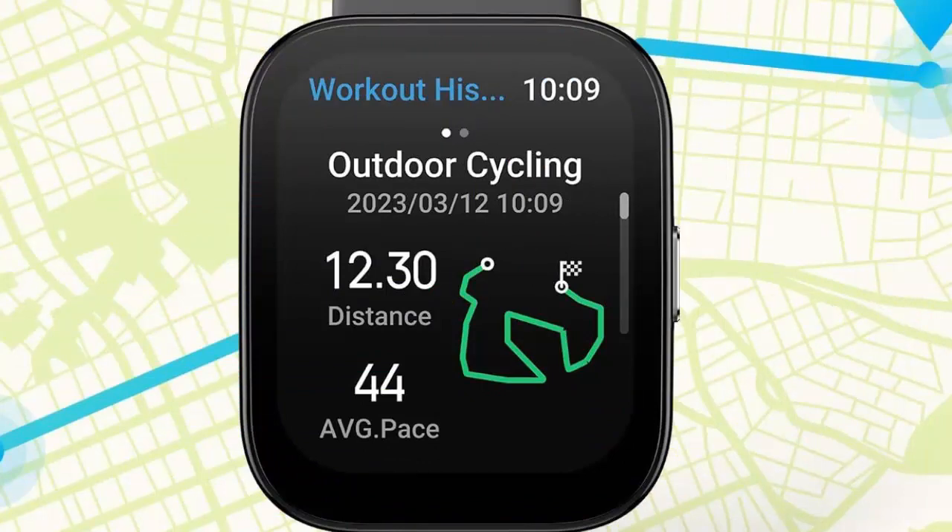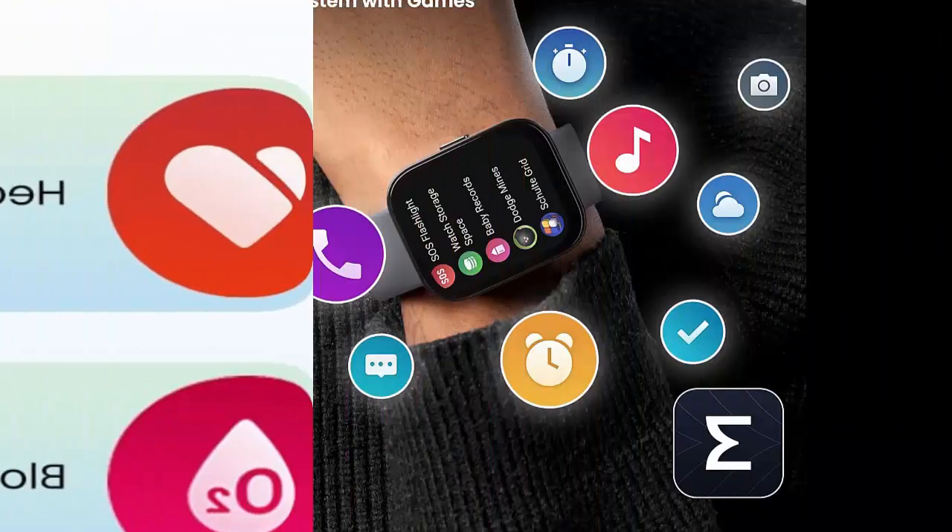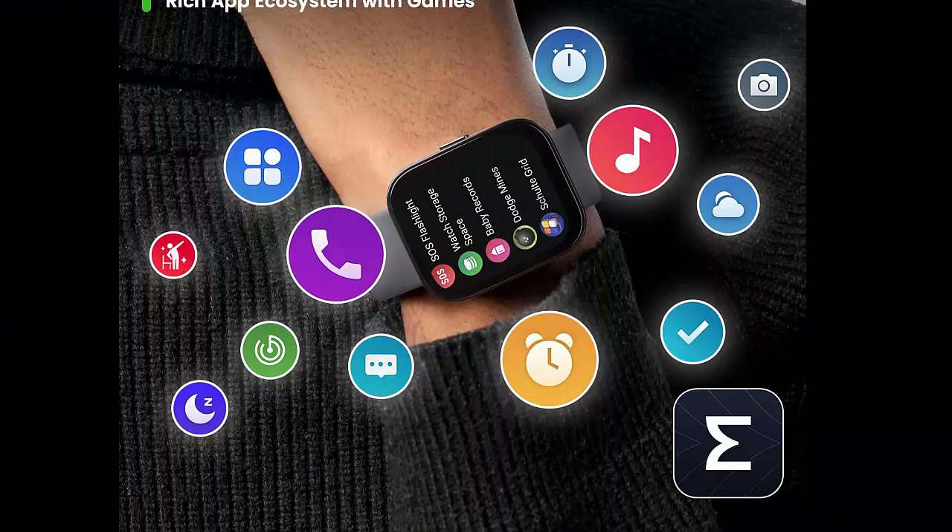Long battery life — able to last 10 days with typical usage, or even 26 days in battery saver mode, the Amazfit BIP5 smartwatch stays with you every step of the way.